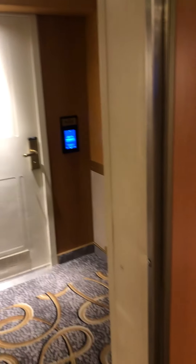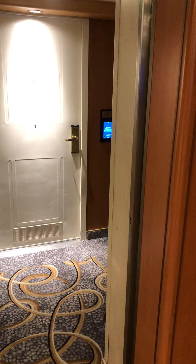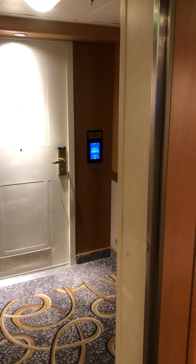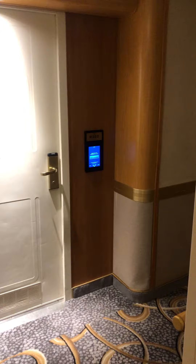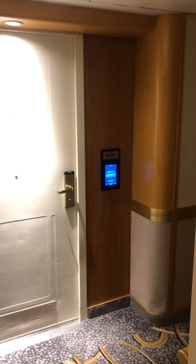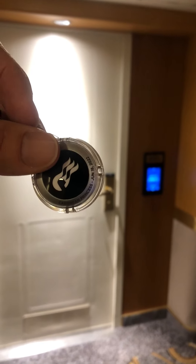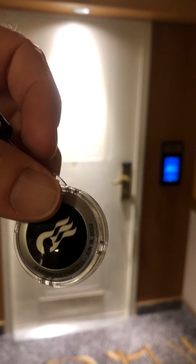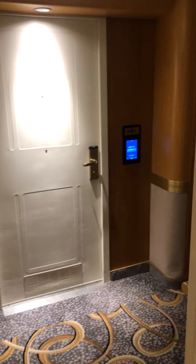I wanted to give some information about Princess Cruises, the Medallion Net program, and the entry into your door — the digital display you see here, which unlocks and locks your room. This is the Medallion Net — this is mine. It's black, it's elite. It shows the cruise ship you are on and the date. It's the highest level on Princess Cruises: the elite black.